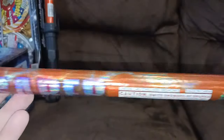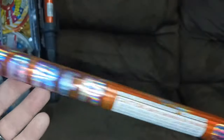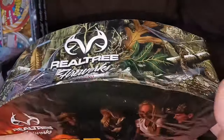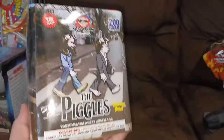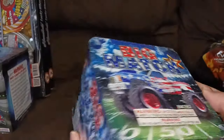I got these handheld lightsabers from Legend — I love the handheld stuff, good times. And I got this After the Hunt by Real Tree Fireworks, fan-shaped fountain. The Pickles from Sky Bacon, 16 shot, 200 grams.